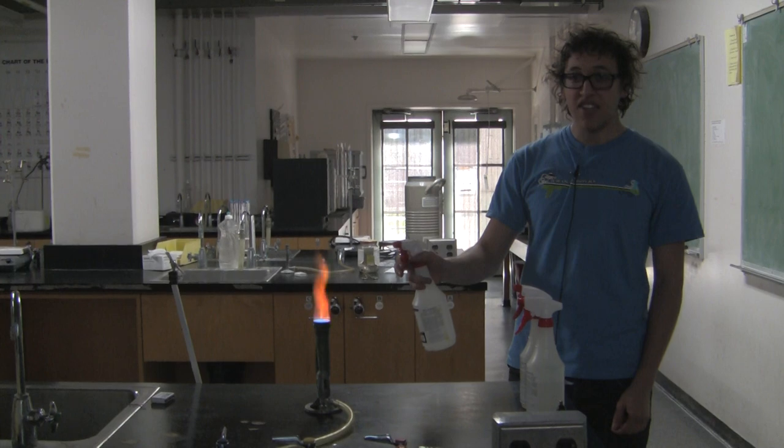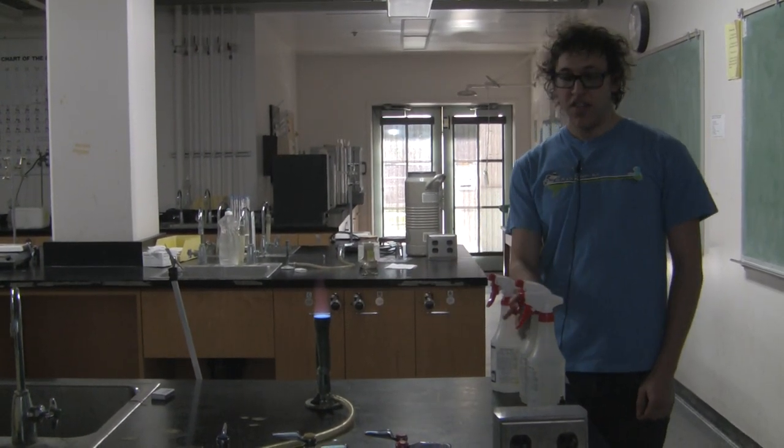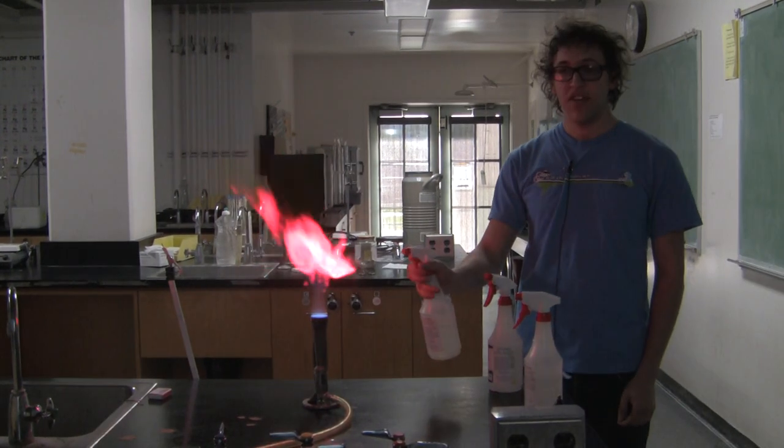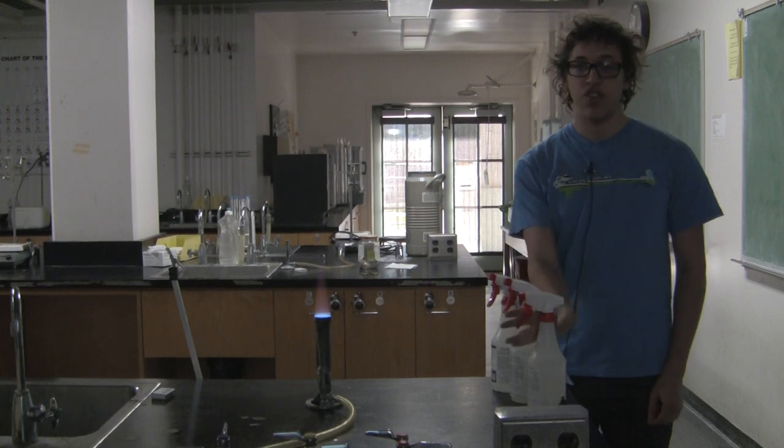This is boric acid in methanol, and you can see the boron gives the flame a green color. This is lithium chloride in methanol, and you can see that the lithium gives the flame a reddish pink color.